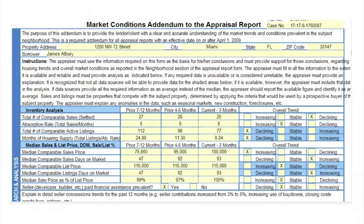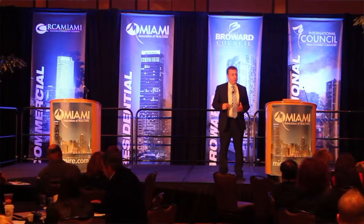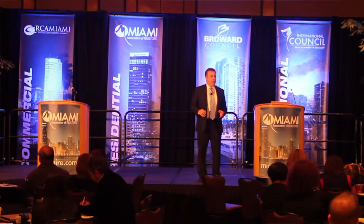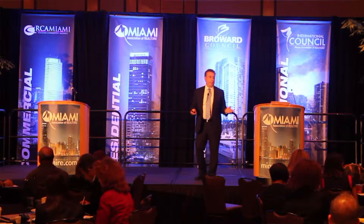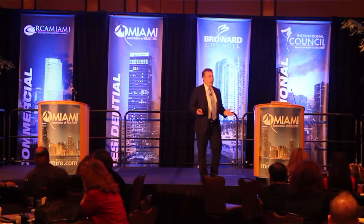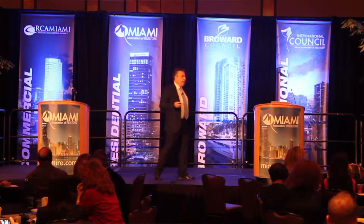So first, let me tell you what it is. The 1004 MC is an addendum that is in every single appraisal — condos, single-family, townhouses. This has been in our appraisals since 2009, and there's a reason why: Fannie Mae in 2009 had to find a way to figure out how far properties were declining and how fast — not only in a certain city, but drilling down to a certain neighborhood. As realtors, we know that neighborhood is what's important.